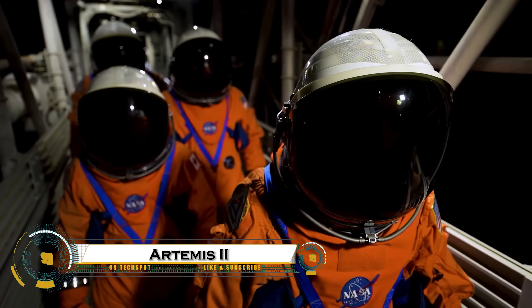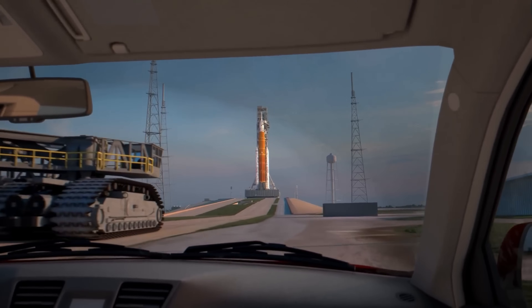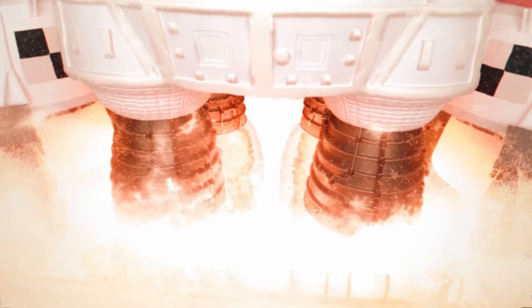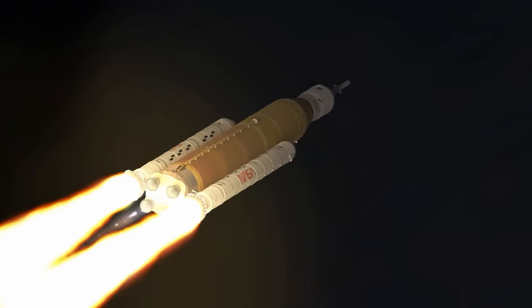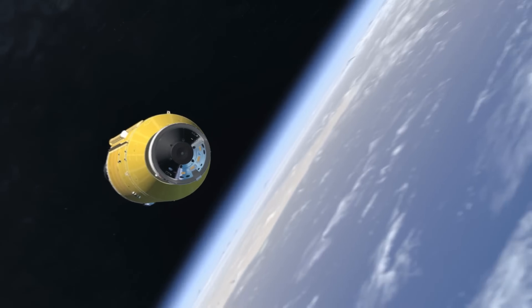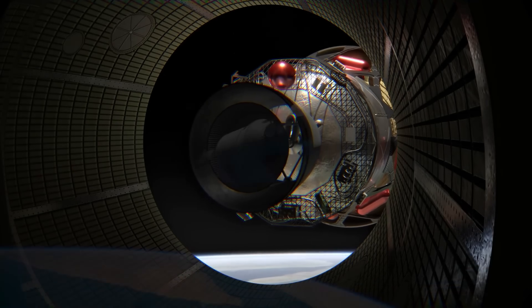Artemis 2 is NASA's first crewed mission to the Moon in over 50 years, marking a major step toward returning humans to lunar exploration. Scheduled for 2025, Artemis 2 will carry four astronauts aboard the Orion spacecraft, launched by the Space Launch System on a 10-day mission around the Moon. This mission will test Orion's life support systems, deep space communication, and re-entry capabilities, paving the way for Artemis 3, which will land astronauts on the lunar surface.